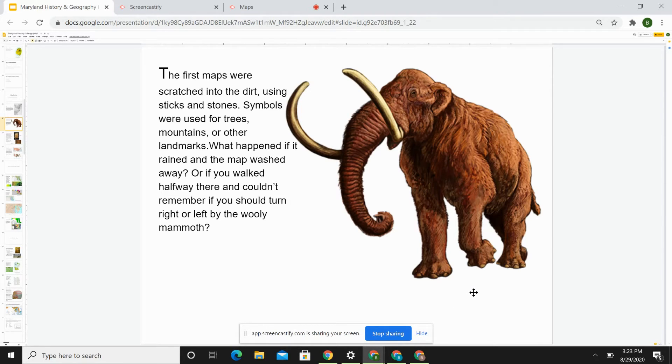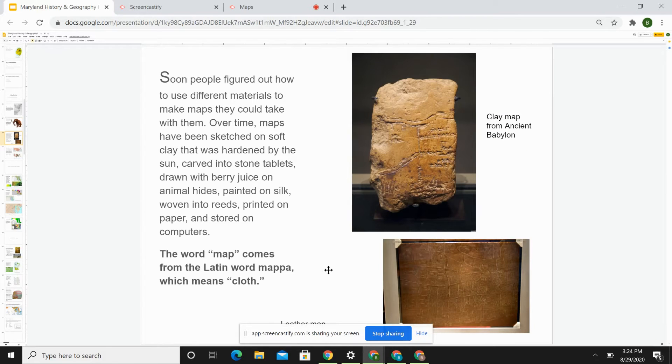You might have drawn a map in the sandbox before, showing a friend where something was hidden somewhere else in the playground. You might have used some rocks or things to show that. But since a map in the dirt could easily be washed away, soon people figured out how to use different materials to make maps they could take with them on their journey.